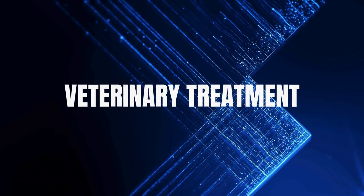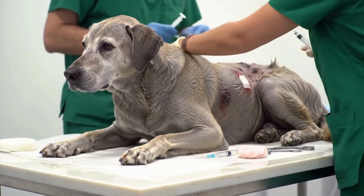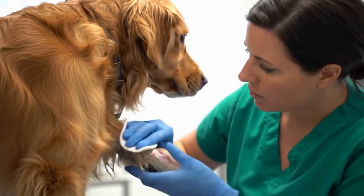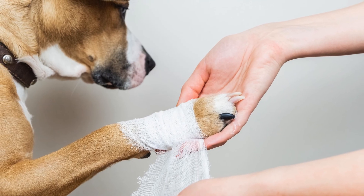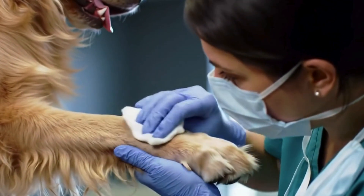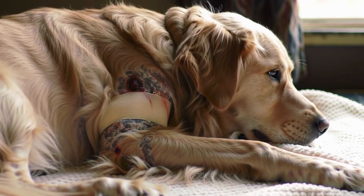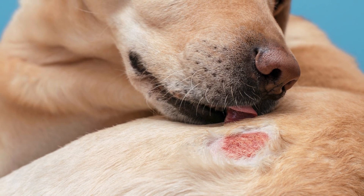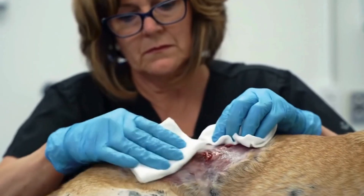Number five: veterinary treatment. Once at the clinic, your vet may sedate your dog to keep them calm and pain-free while thoroughly cleaning the wound. This allows the vet to remove all maggots and dead tissue through a process called debridement. Next comes treating the infection with antibiotics, pain relief, and anti-inflammatory medications. In some cases, topical creams or special dressings are applied to speed healing and keep flies away. If the wound is very large, stitches or drains may be needed, but only after the infection is under control. Your vet will also guide you on cleaning, bandaging, and follow-up visits to ensure complete recovery.